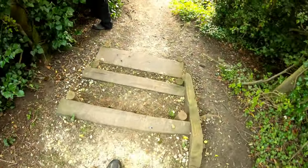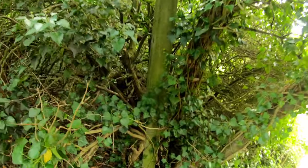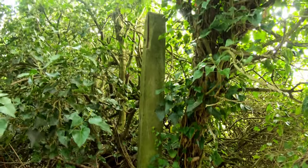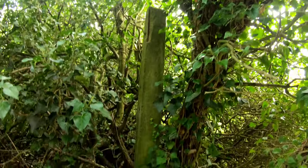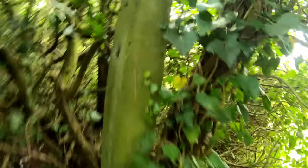I wonder if these are original steps — probably possible, yeah. There's also a warning post with no sign — the sign's gone. Somebody's had it; been in someone's living room, hasn't it? Good on 'em.